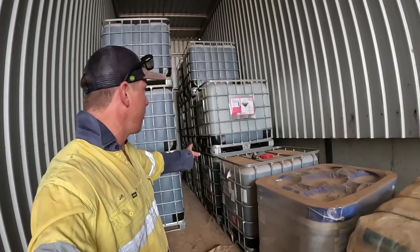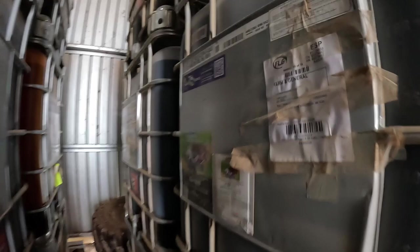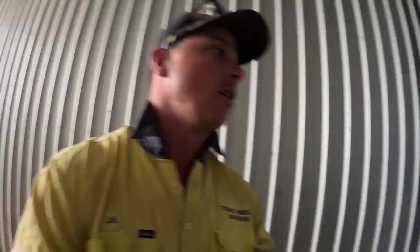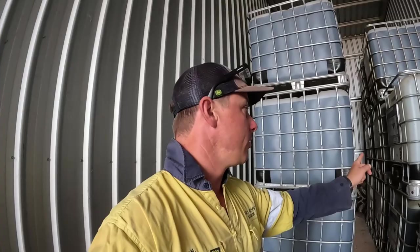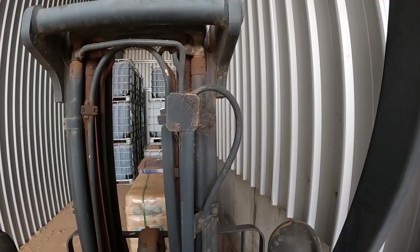This is where we keep all our shuttles and chem. I've got to move these five things out here. The stuff that's coming is Roundup - it's Growler - so this stuff here is that, and also there's 6,000 litres of Gladiator, which is also Roundup, but that stuff's older, so I'll put the newer stuff there so we use the older stuff first.